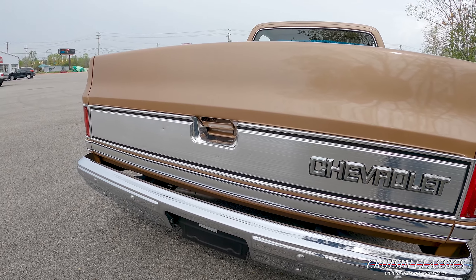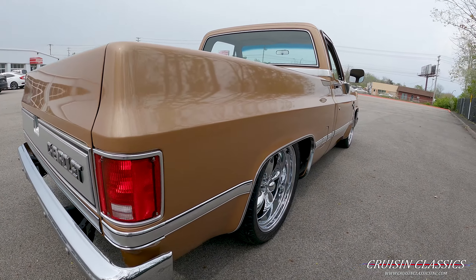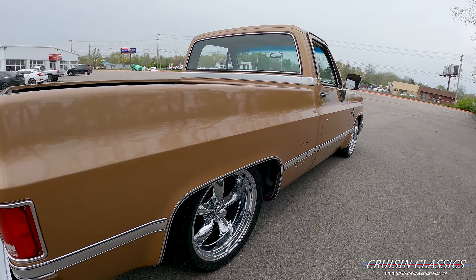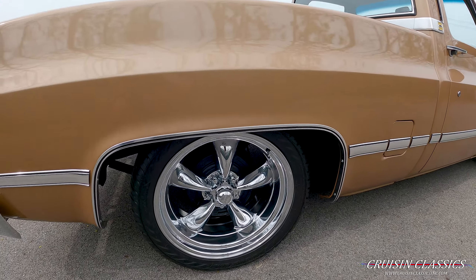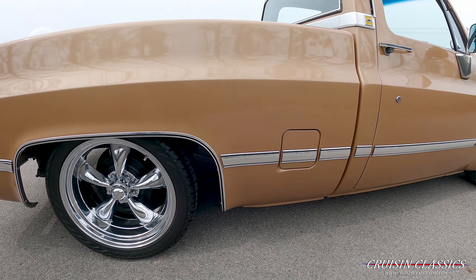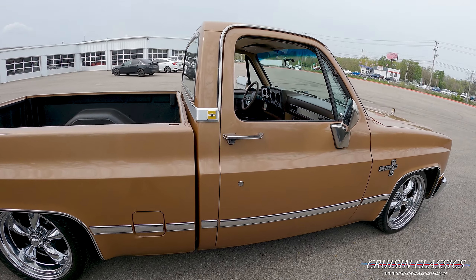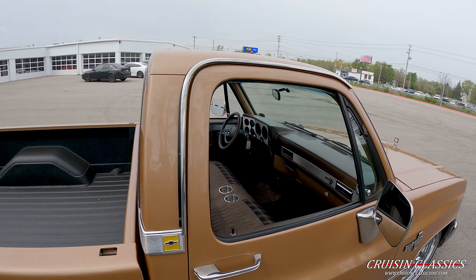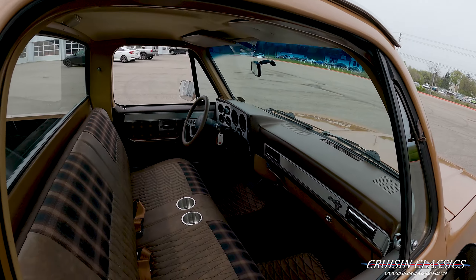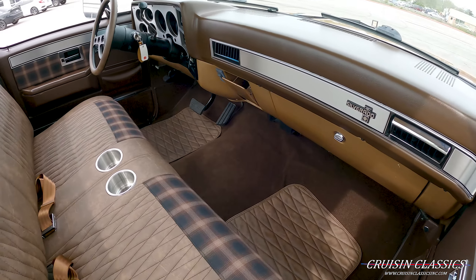Front and rear bumpers are brand new. If you look down this truck, it's straight as can be. Drum brakes on the rear, disc brakes on the front. The chrome trim all down that side — the truck is in immaculate shape.